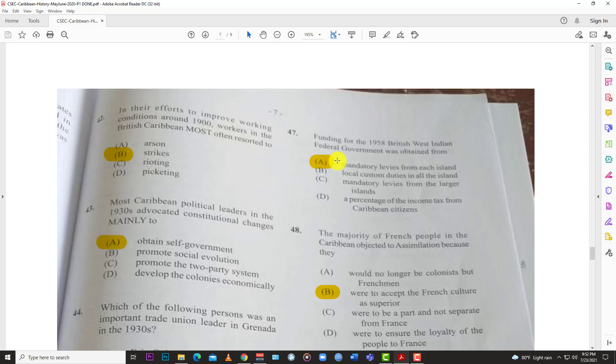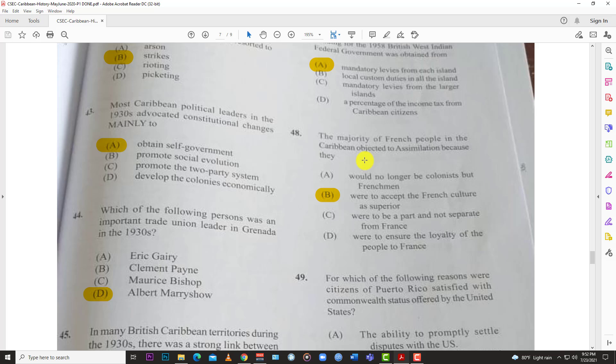Number forty-seven: funding for the 1958 British West Indian Federation government was obtained from A, mandatory levies from each island — everybody had to pay their part.